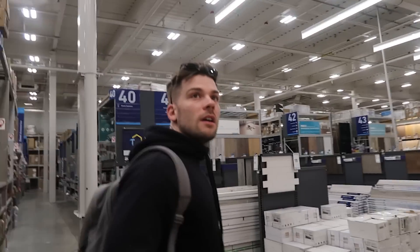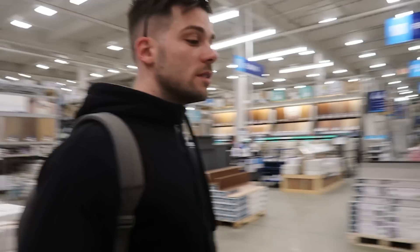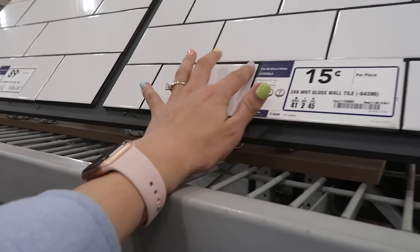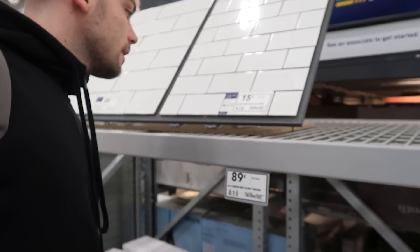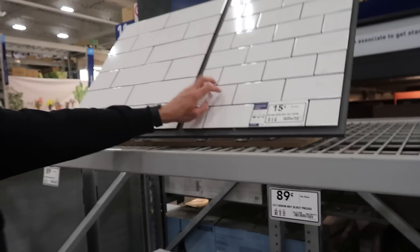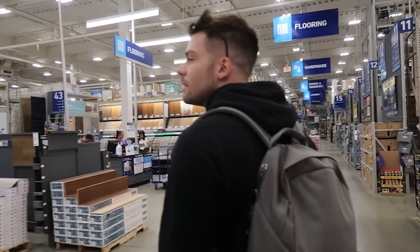We've just been over there in the blinds talking about venetians, shutters, roller blinds — everything. So it's subway tile. Oh yeah, I really like the white tile with the black grouting between. The smaller ones are subway tiles — timeless, very nice.